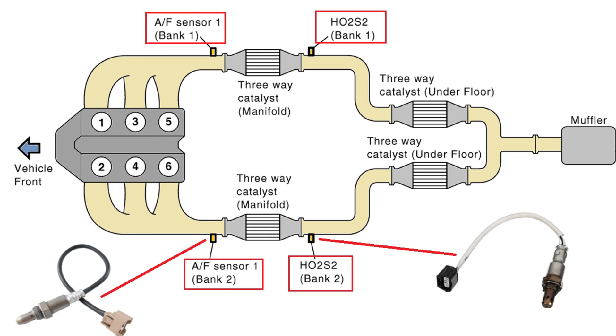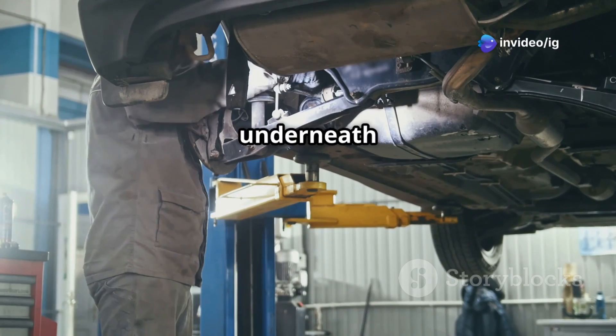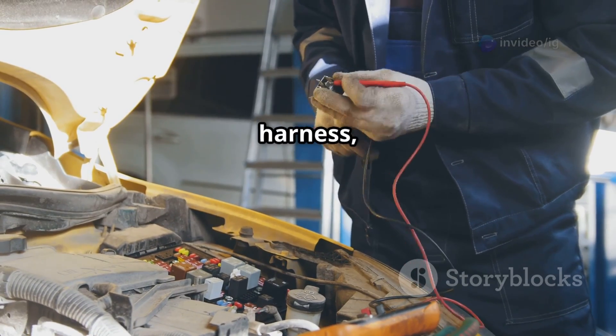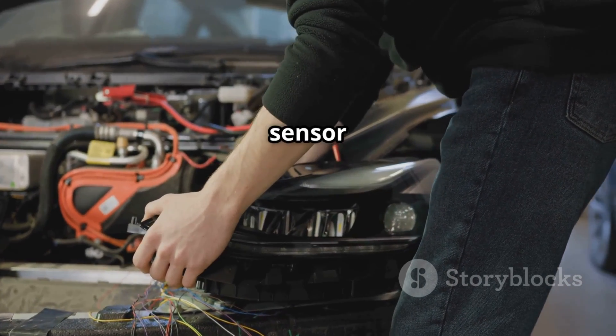Sensor location is super important here. Bank 2 is the side of your engine that does not have cylinder number 1. Sensor 2 refers to the downstream oxygen sensor, which means it's located after the catalytic converter. You'll usually find it attached right to the exhaust pipe, typically underneath your car. The sensor connects to your ECU through a wiring harness, and corrosion, frayed wires, or even loose connections can really mess with how fast your sensor responds.